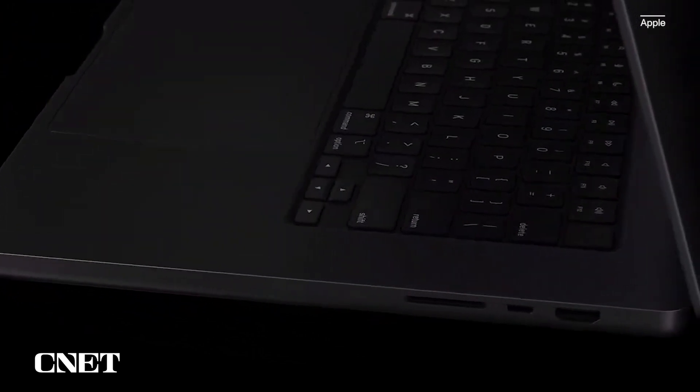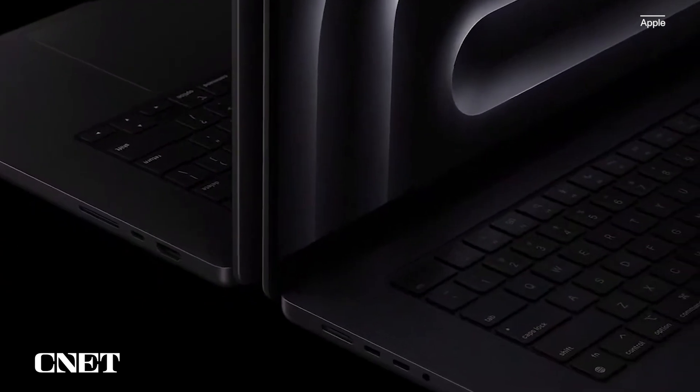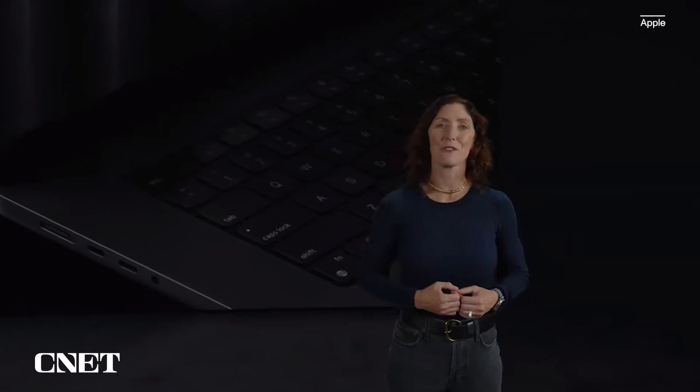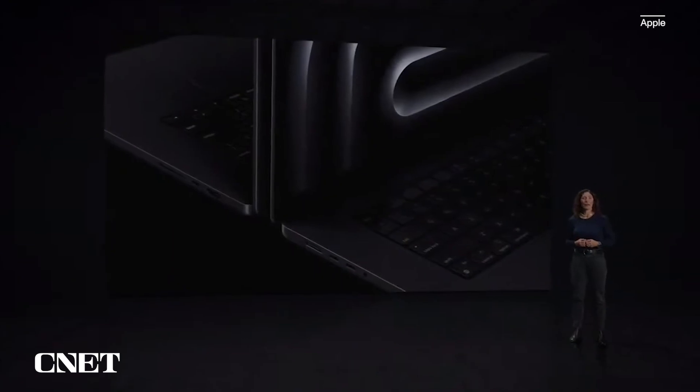MacBook Pro is also built to last. The enclosure is created from a custom alloy that uses 100% recycled aluminum. This material is incredibly durable, so it's great for our users, who can count on MacBook Pro for many years of use. And it's an important aspect of conserving Earth's finite resources and reaching our goal of carbon-neutral products by 2030.